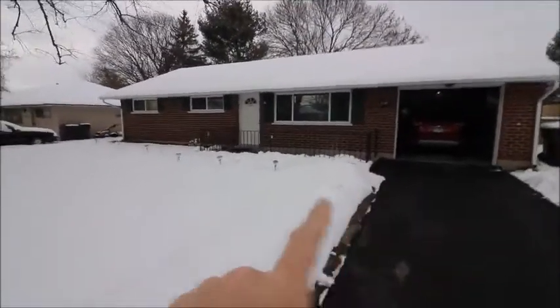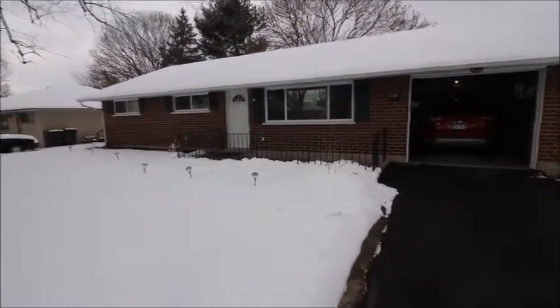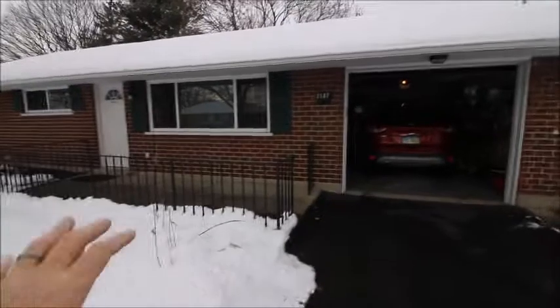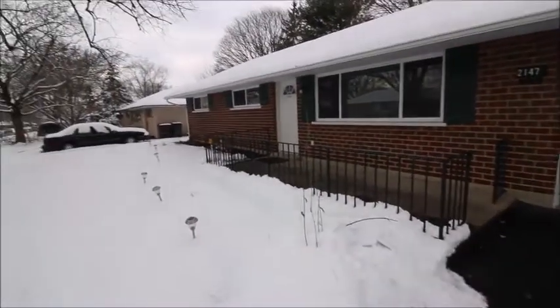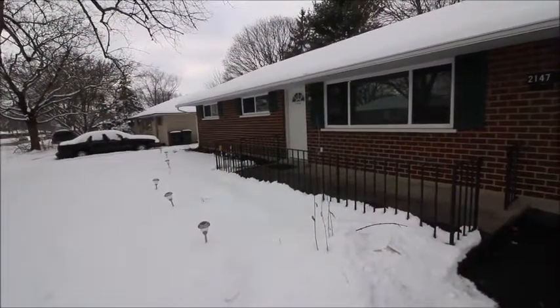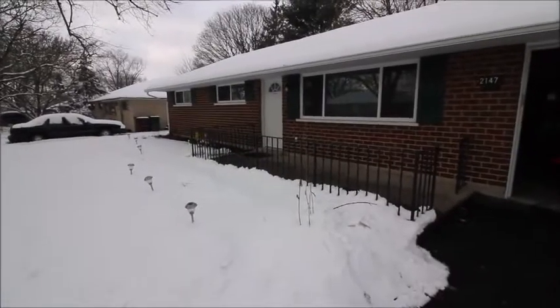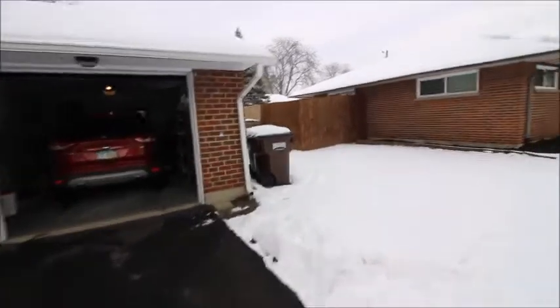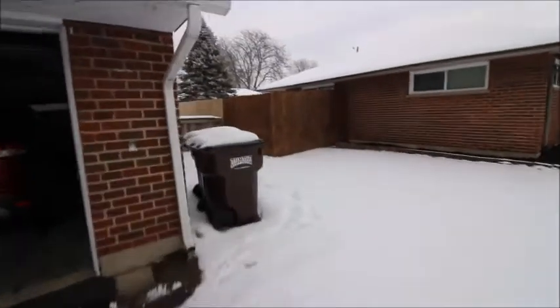Here on the front porch, it's set up for a nice sitting area. You could easily set up a small table with two chairs, or a couple of chairs to sit out and relax in the morning — watch the sunrise or sunset. It's a great place to relax. Around the house to the right is going to take us into the fenced-in backyard. Let's go ahead and make our way that direction.